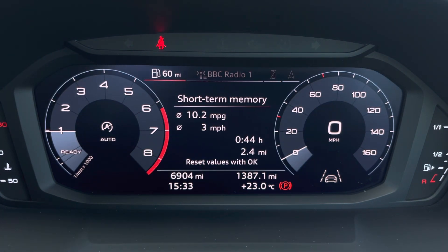This model has done 6,904 miles. While it's past its original warranty, it will come with a 12-month warranty upon purchase, as well as the original set of two keys.